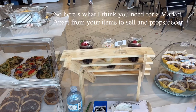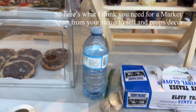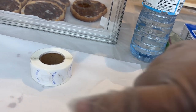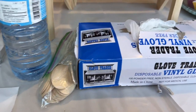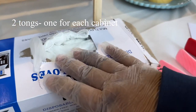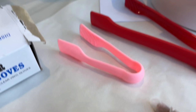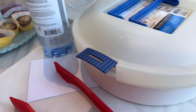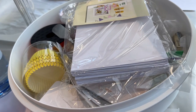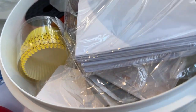You definitely need a bottle of water, you need gloves, you need your spoons and forks for your parfait cups, your branded sticker roll for packaging. Never have enough gloves. I have gloves, I have two sets of tongs, wax paper for the surface which keeps everything clean, and a sanitizer.